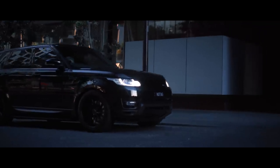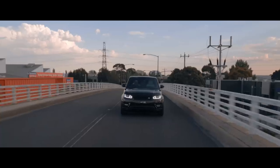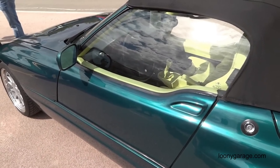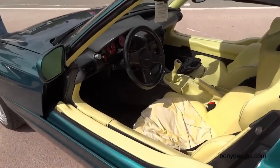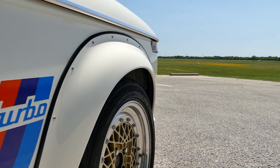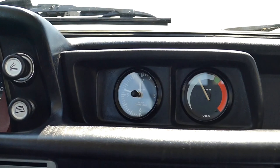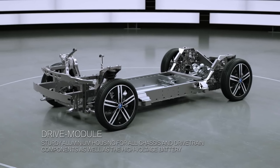BMW's xDrive all-wheel drive system debuted in the BMW 3 Series in 1985 and has since become available on most BMW models. The BMW V8 engine, used in models like the BMW 5 Series, is known for its smooth power delivery and refined performance. The BMW E24 6 Series, produced from 1976 to 1989, featured a distinctive shark-nosed design inspired by BMW's aerodynamic research.